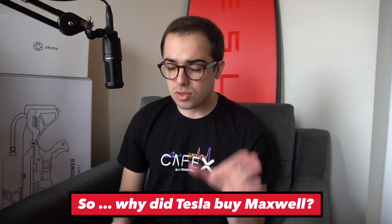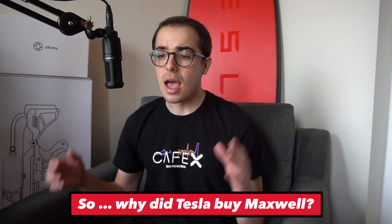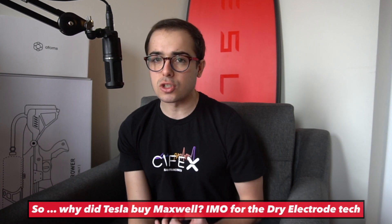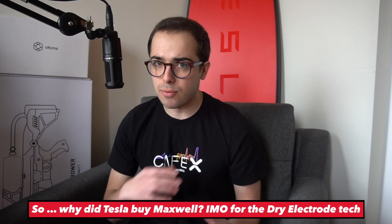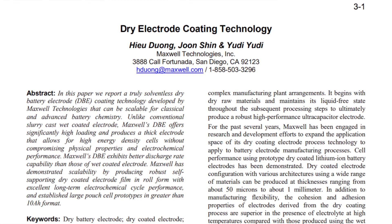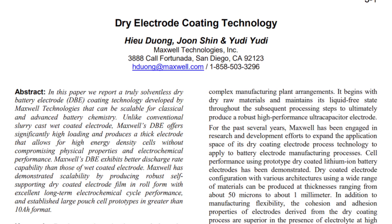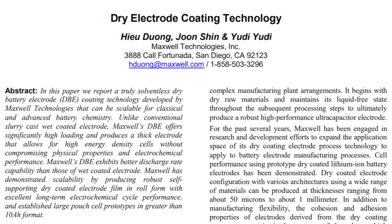Maxwell Technologies is a San Diego-based ultra capacitor company. Why did Tesla acquire them? I've boiled this down to the dry battery electrode technology. This is a breakthrough new technology from a very old company. In late 2016 they first publicly mentioned developing this dry battery electrode technology, which is based on their intellectual property around their super capacitor and ultra capacitor business.